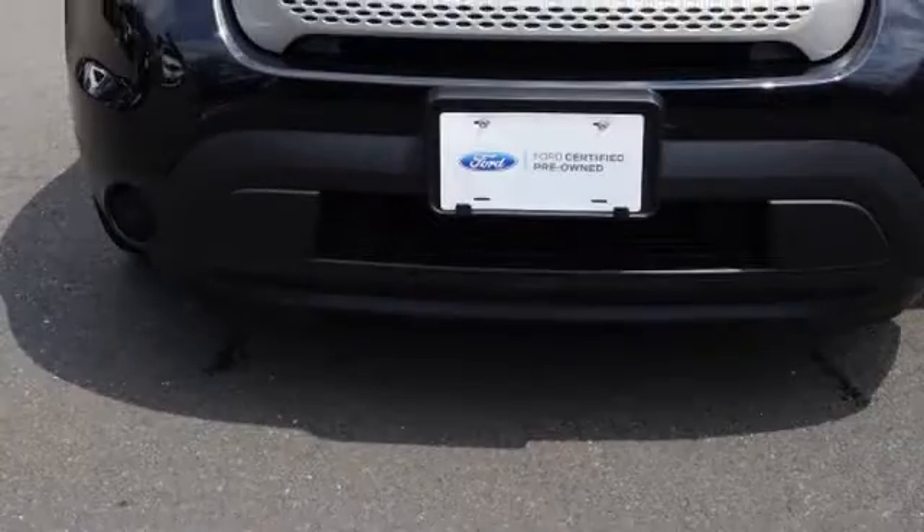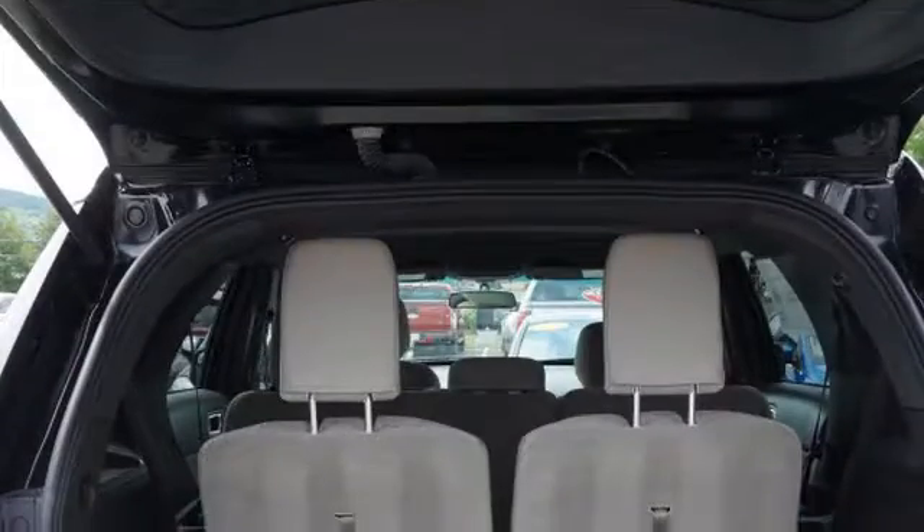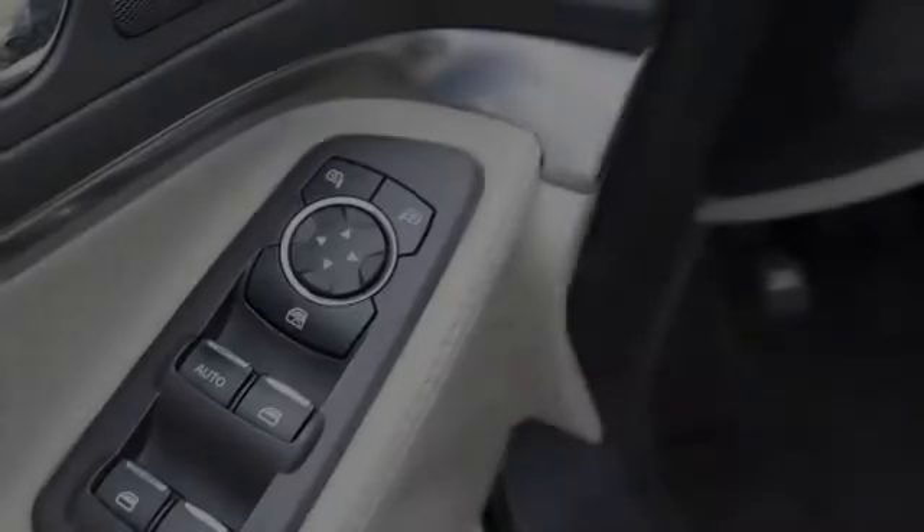Traction control and stability control systems. Hill descent control. Side impact door beams. Body side reinforcements. An anti-lock braking system. And a trip odometer. We hope you found this video informative. Please contact us today.